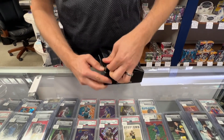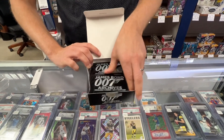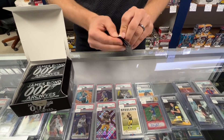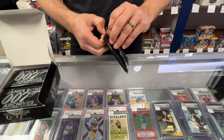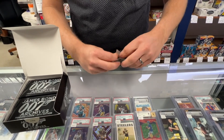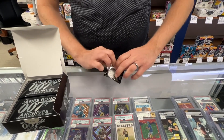Just to let you know, these boxes go for about $150. They feature six cards in each pack. Let's see how these stored over the last eight years.